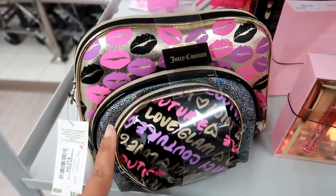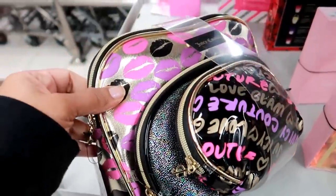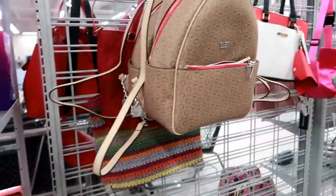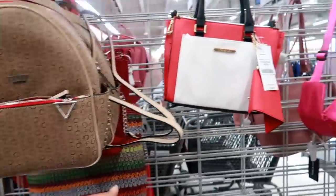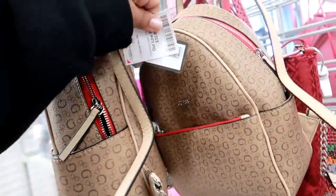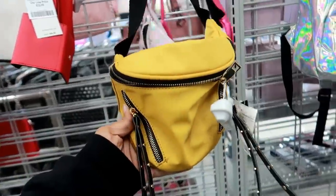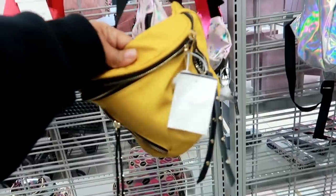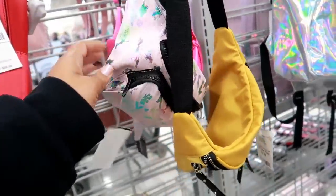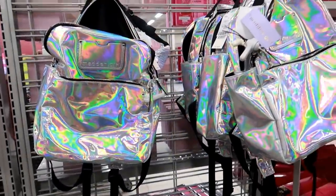The first thing I'm seeing is this cute Juicy Couture 3-set for $12.99 — you get three bags, and I love that gold with the lips on it. Over here we got Guess, Steve Madden for $32.99, backpacks for $39.99, and lots of fanny packs. Somebody in the comments was telling me what fanny packs are, and I had to let her know — honey, I know what a fanny pack is. We were using those things in the 80s.